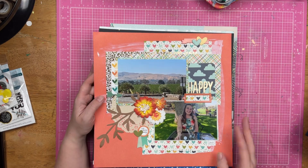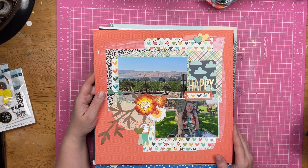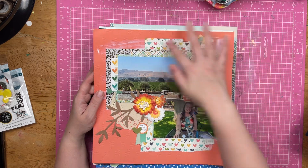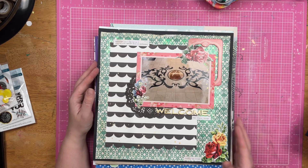Here is the view from one of the wineries — it was just gorgeous. It was Las Positas winery. There's some paint under here, just a little pop in there.